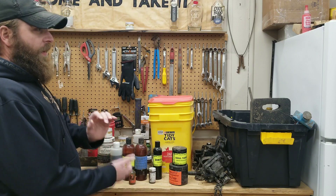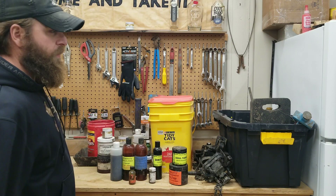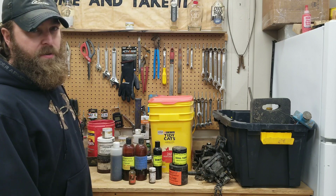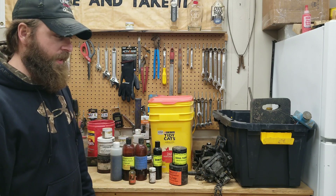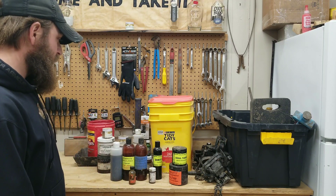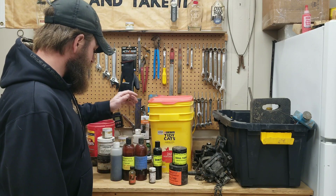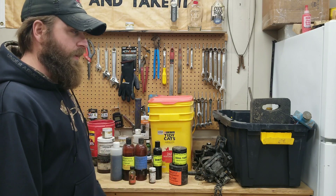I've stored it several different ways throughout the years — I've put it in the freezer before. All you're doing is taking up space in your refrigerator or your freezer. I don't think there's any reason that you need to keep this stuff refrigerated, and the lure makers will tell you the same thing. They're the ones making the stuff, they're the ones that are going to know. Just keep it out of sunlight and it's going to be fine.